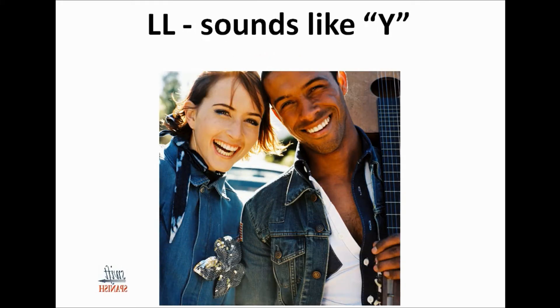The L in Spanish is the same as it is in English, but when there's a double L, it sounds like the English Y. Or maybe a little bit stronger, like J. And again, this will vary depending on the regional accent from the different Spanish-speaking countries. You've heard the double L pronounced like a Y in words like tortilla and quesadilla.